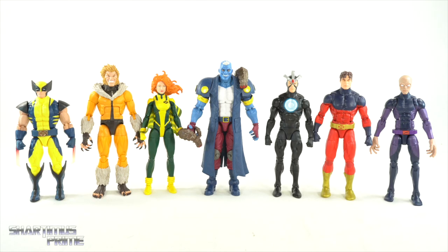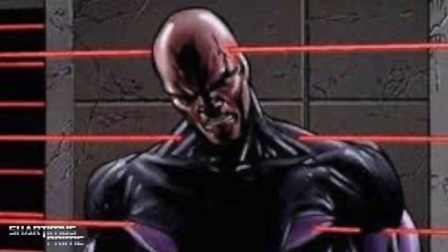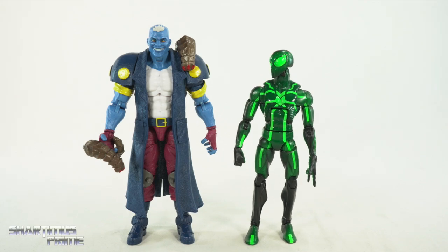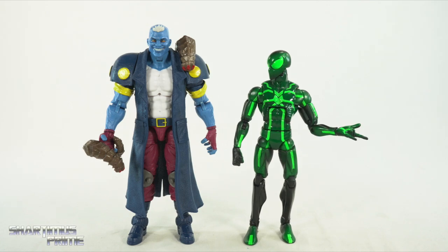Here's Maggot next to all the other figures from this wave, aside from the Build-A-Figure: we have Heat Claws Wolverine, G1 Sabretooth, Siren, G1 Havok, Vulcan, Darwin, and then here's Maggot next to your average six-inch scale figure — the Marvel Legends Big Time Spider-Man.